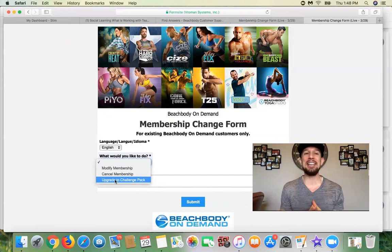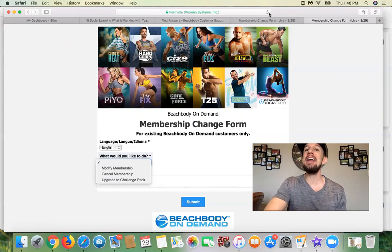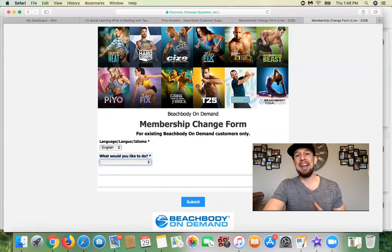I hope that helps you guys on how to modify or change your membership with Beachbody On Demand. If you have any other questions, I am just an email or a Facebook message away from helping you. And I want you to know that I'm running a new group every single month with accountability to help you achieve your goals. So please just reach out to me and I'll be here to help you.